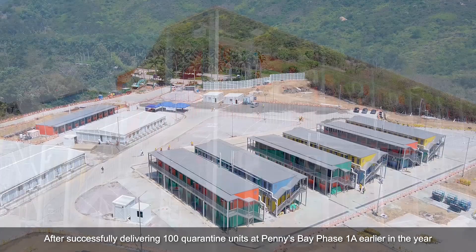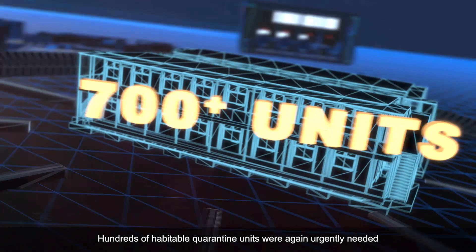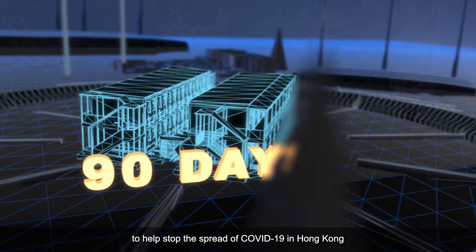After successfully delivering 100 quarantine units at Penny's Bay Phase 1A earlier this year, in mid-June, Gammon Construction was awarded Phase 2 of the works. Hundreds of habitable quarantine units were again urgently needed to help stop the spread of COVID-19 in Hong Kong.